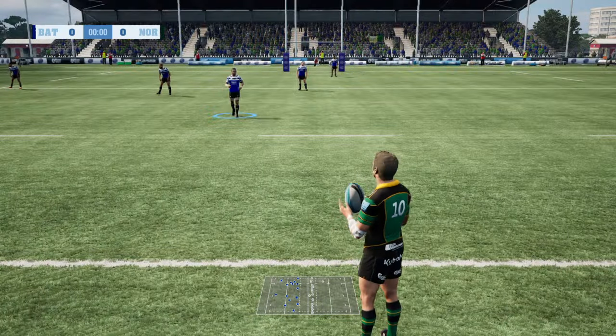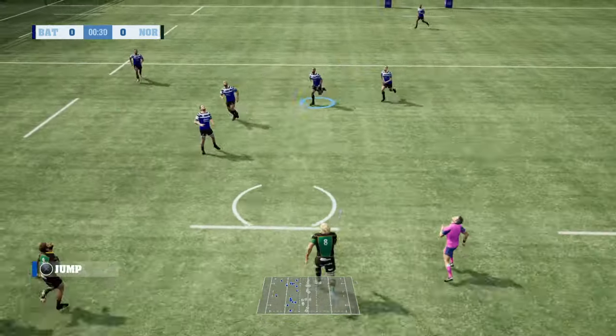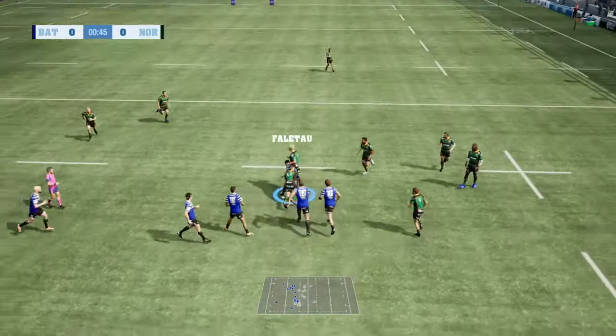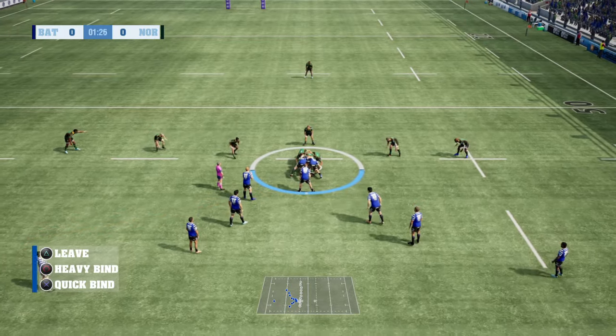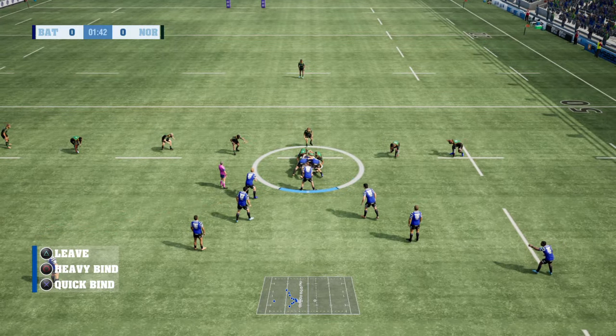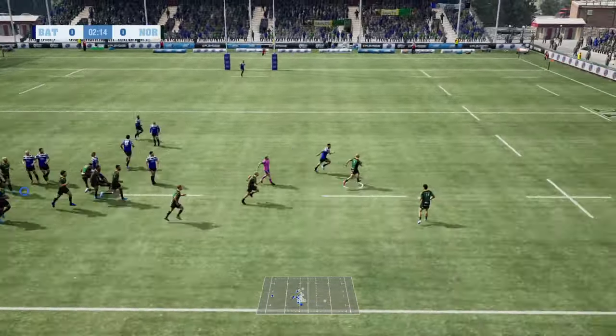Standing by for the referee to get us started here. So the kickoff is made. Fellatau snaps up the kickoff. Very slow coming out of there. Ref says play on — turnover here. They were banking on getting this back, and now they have it.